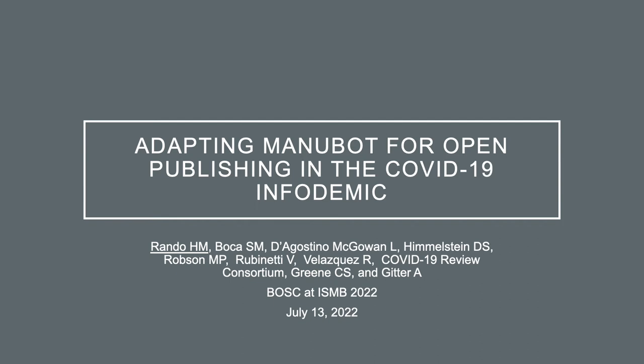Hi, my name is Hayley Randow and I'm happy to be presenting Adapting Manubot for Open Publishing in the COVID-19 Infodemic.